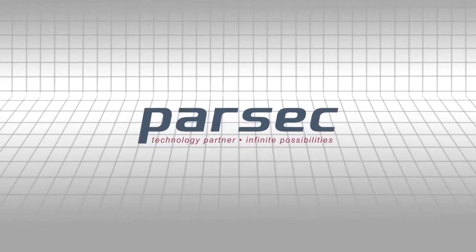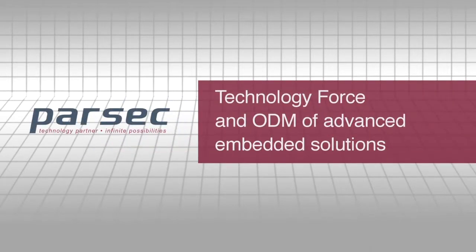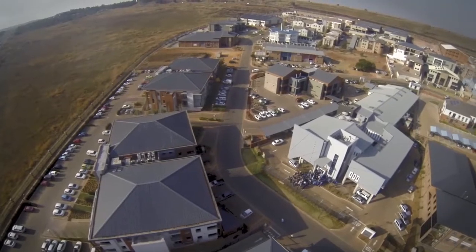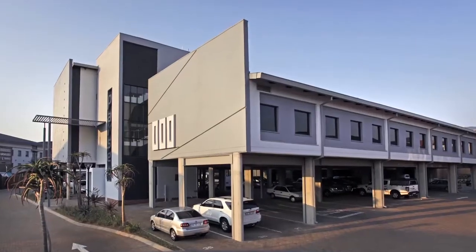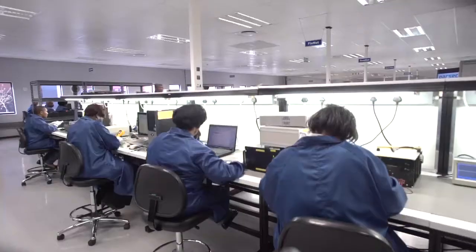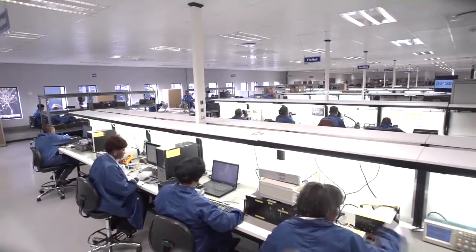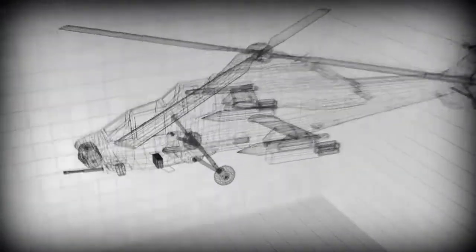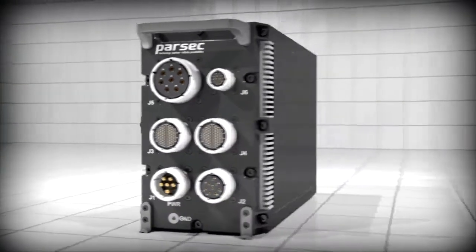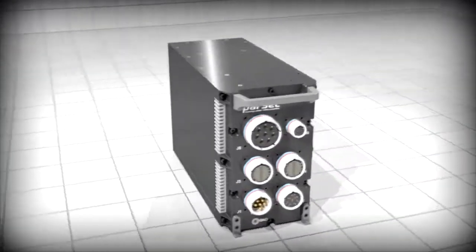Parsec is a technology force that develops and manufactures advanced embedded solutions for the defence and industrial markets. Our rugged computer is a modern VPX platform suitable for a multitude of applications, integrating with external subsystems via a number of MIL-standard interfaces.